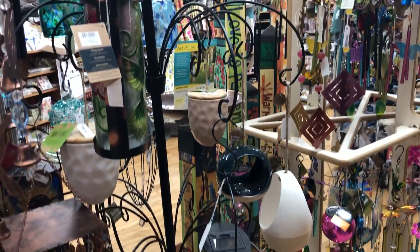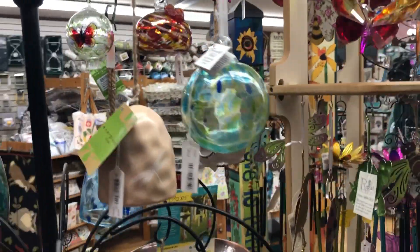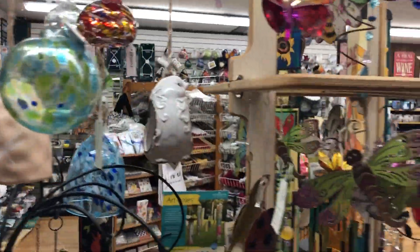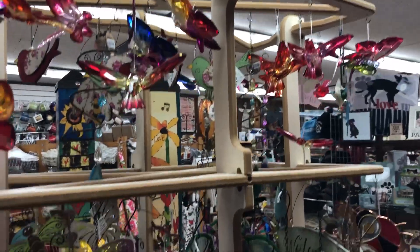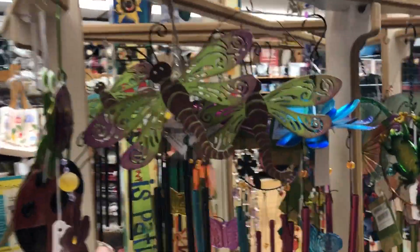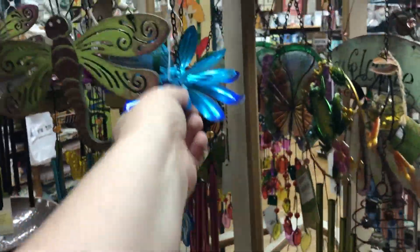We have a lot of bird feeders and little hummingbird feeders. Blown glass — I think they're quite lovely. And then we just have some outdoor hanging items. These are some smaller wind chimes; they're quite sweet.